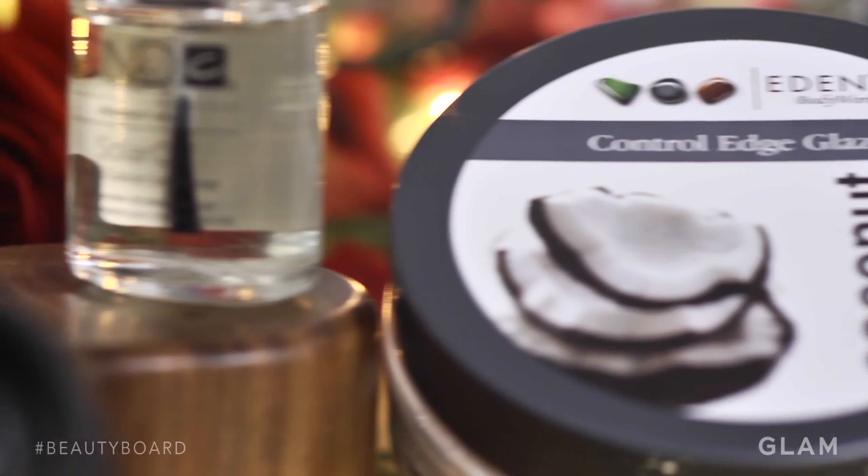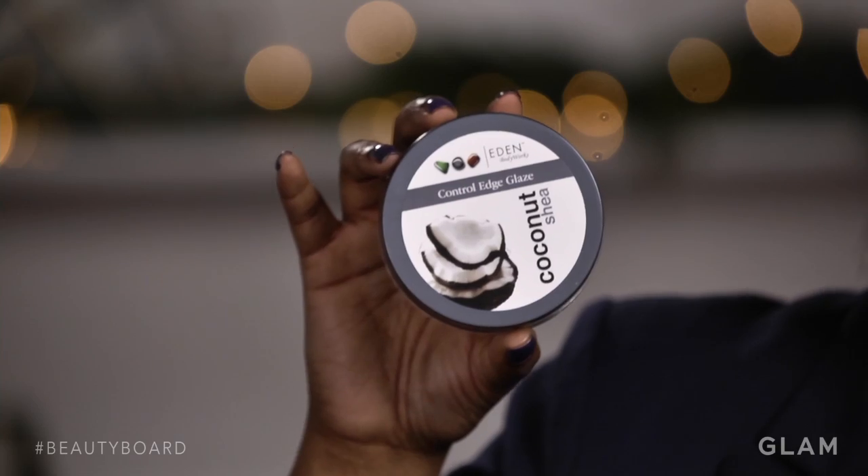I use the Eden Body Works Coconut Shea Edge Control to keep my flyaways down and to keep my hair smooth. In the winter time it's a must for me because my hair is blown out, and there's these pesky little flyaways that want to run around all over my head.